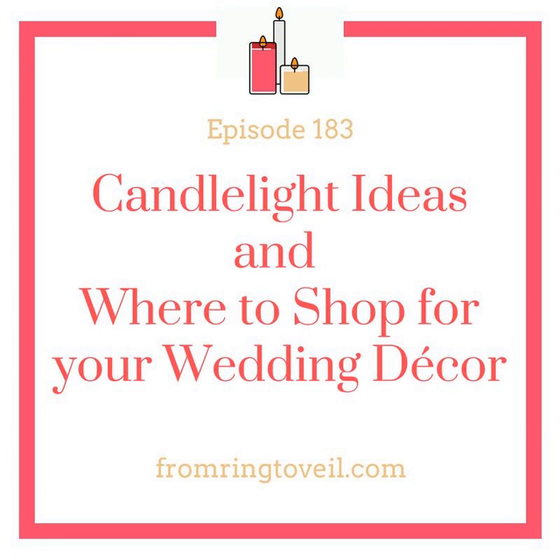Thrift stores — we found so much just walking up and down the aisles. It's a great place for mismatched items, candles, and candle holders. After a wedding, people usually take everything to thrift stores like Goodwill or Value Village. Go after June or July and there's often a whole shelf full of candles that are maybe only halfway burned or not even burned at all.